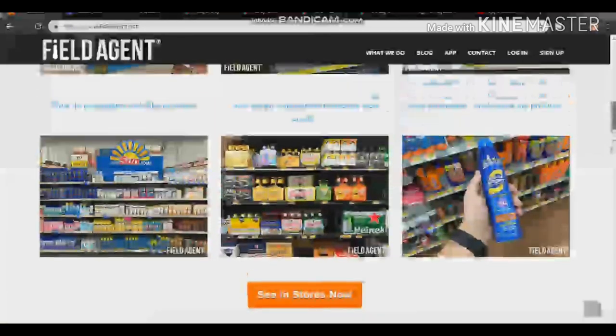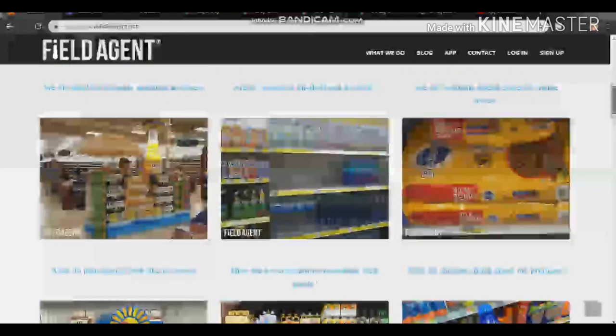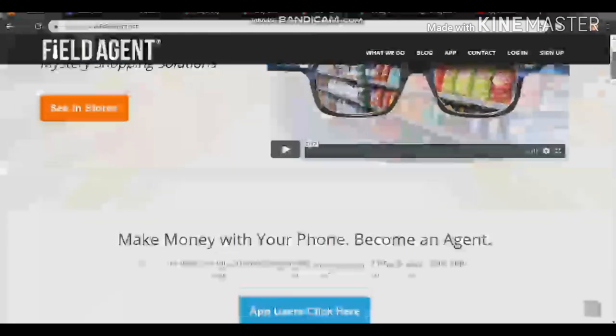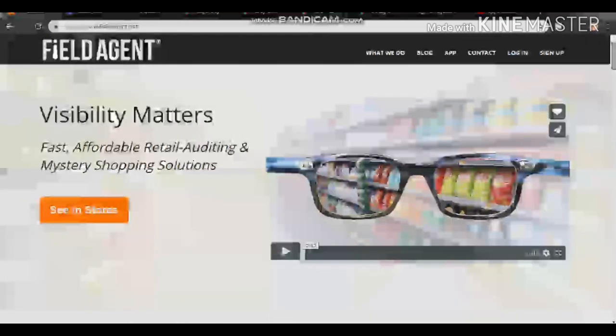Your job is just to take pictures and you'll be given tasks. There are stores and shopping malls near you — after you have taken pictures, you just post it to the hub and you'll be getting paid instantly. Some of my friends have used this app and it really works, so try it out. It's 100% legit.